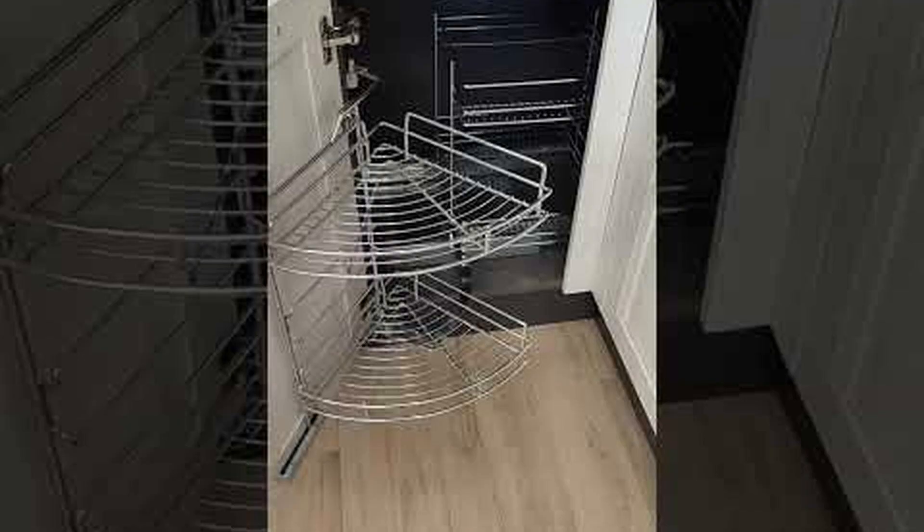Corner drawer cabinets are transforming how we utilize kitchen corners, often a challenging space to optimize. With deep angled drawers, they offer a solution that combines accessibility with ample storage, ensuring every inch of your kitchen serves a purpose and turning awkward corners into functional assets. These cabinets are not just about functionality — they also add an aesthetic appeal to your kitchen. The unique shape and mechanism of corner drawers blends seamlessly with modern kitchen designs, allowing homeowners to enjoy a clutter-free space that marries form with function.